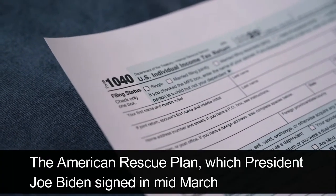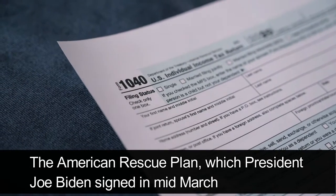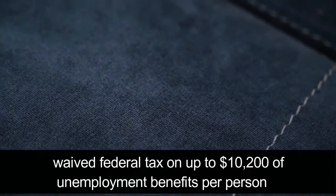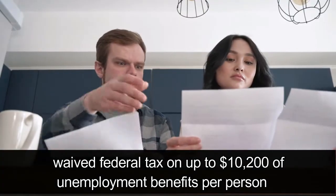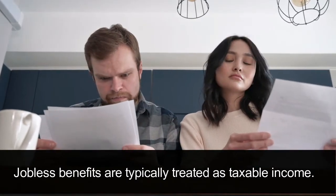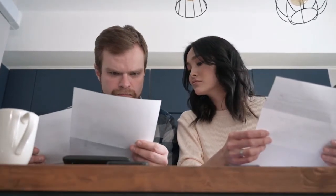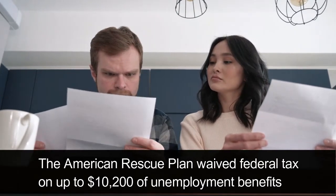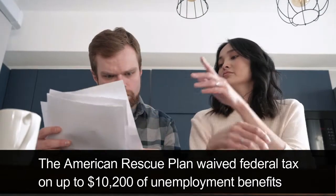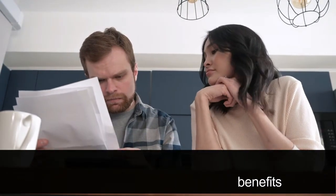The American Rescue Plan, which President Joe Biden signed in mid-March, waived federal tax on up to $10,200 of unemployment benefits per person collected last year. Jobless benefits are typically treated as taxable income.